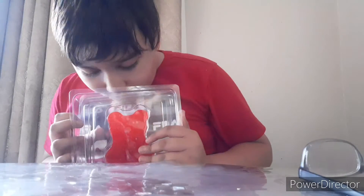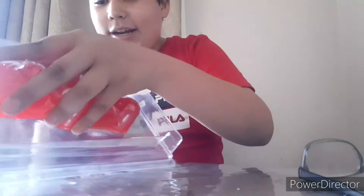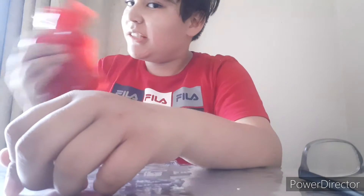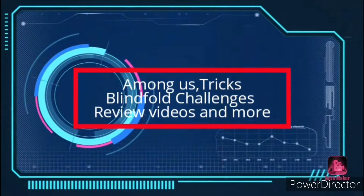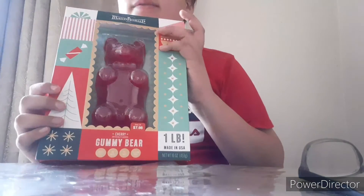Oh my god, it's solid. It smells so good. It's so sticky. I really got this thing at Walmart — I've actually tried this before but it was like 500 times bigger. But whatever, this is a giant one pound gummy bear.